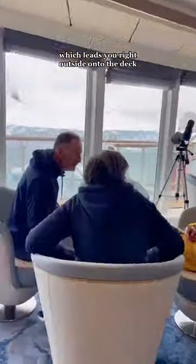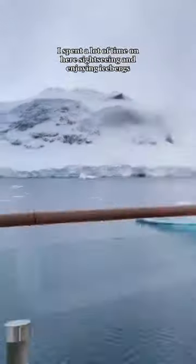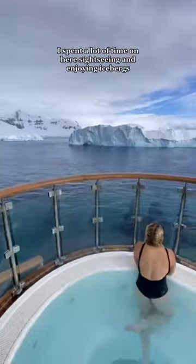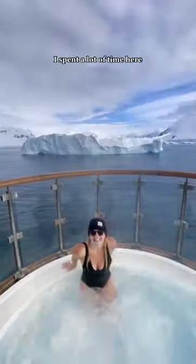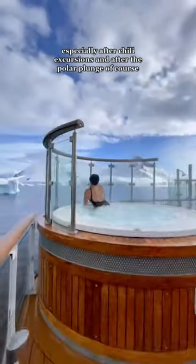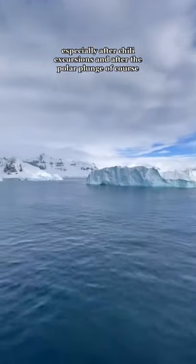On the top deck there is an indoor bar which leads you right outside onto the deck. I spent a lot of time out here sightseeing and enjoying the icebergs. This is my favorite part of the ship — the hot tub on the back deck. I spent a lot of time here, especially after chilly excursions and after the polar plunge.